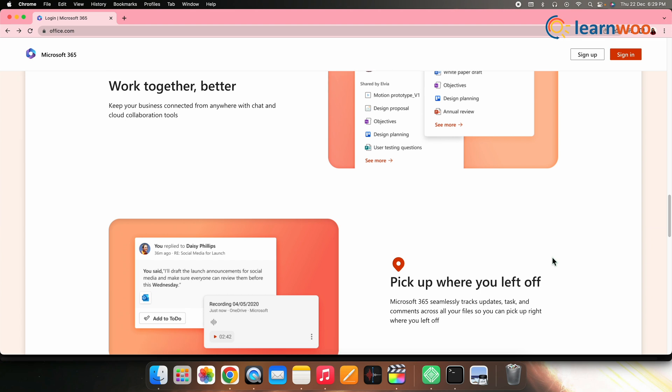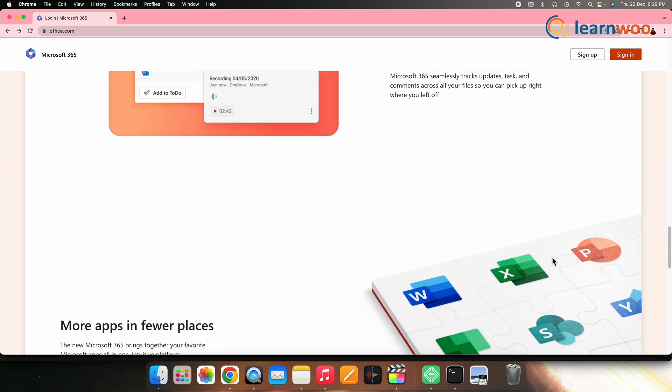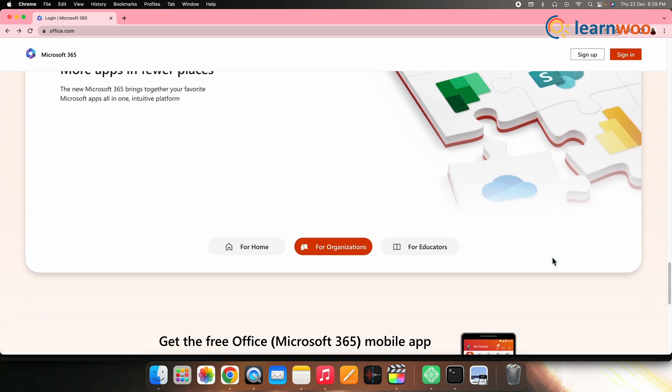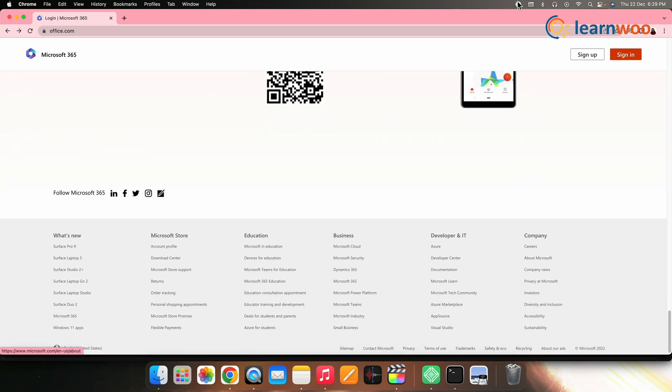For the same price as Workspace Basic, Office 365 users can gain access to Exchange with 50 GB mailbox storage, 24/7 phone and web support, 1 TB of OneDrive file storage, and more. The Office 365 Business Essentials annual package will cost you $5 per user per month.